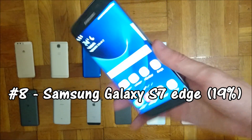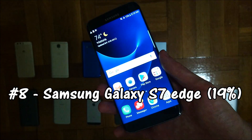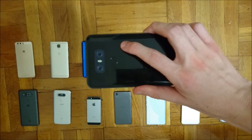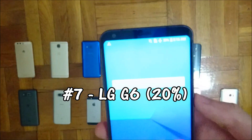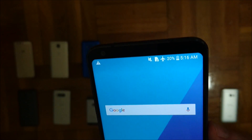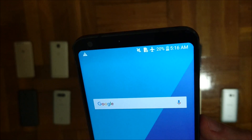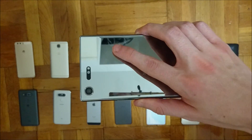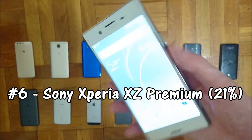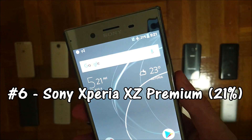In 8th place we have the Galaxy S7 Edge — a pretty big 3600mAh capacity battery and 19% battery left. Coming in 7th place is the LG G6 with 20% battery left and a 3200mAh battery. In 6th place we have the Sony Xperia XE Premium with a 3230mAh capacity battery and 21% left.